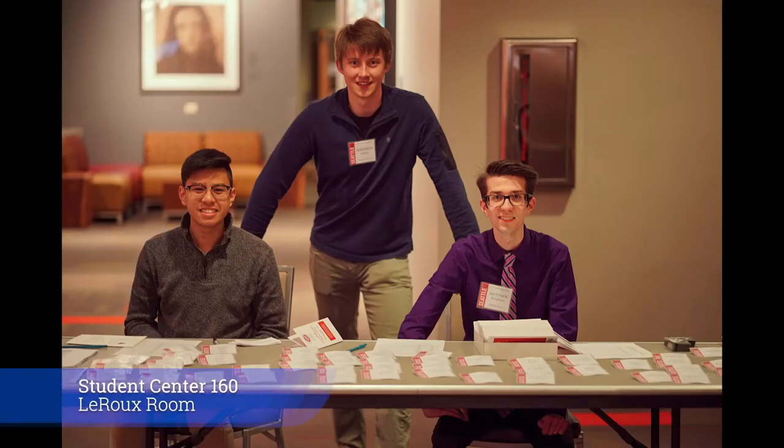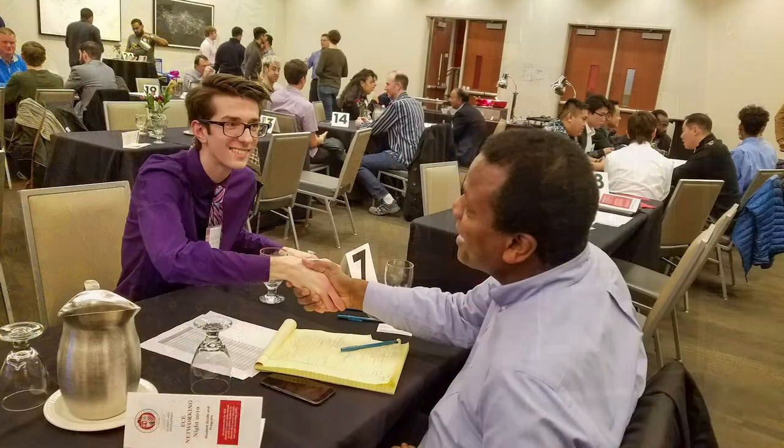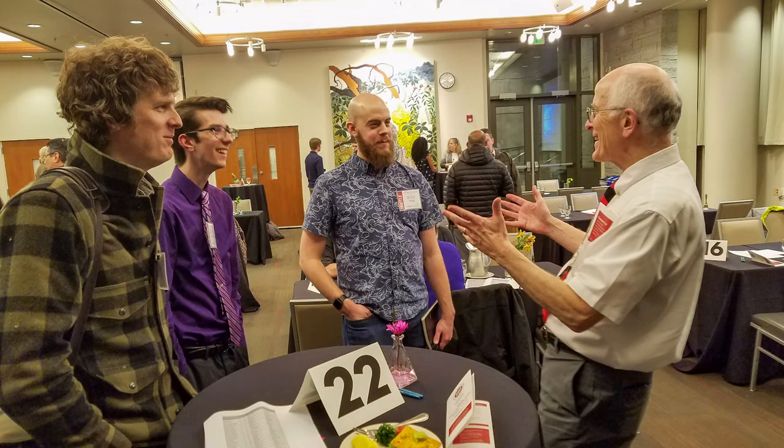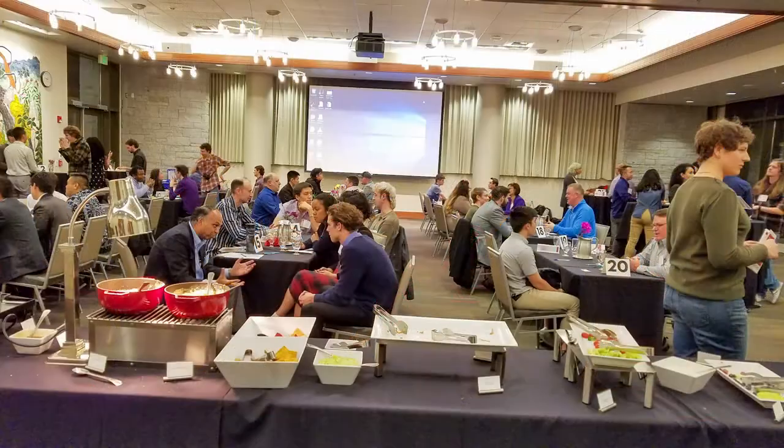For our annual networking night, over 30 professionals gather with 50 students. The evening begins with a keynote speaker and how-to-network tips from seniors. Then there are several rounds of one-on-one meetings, allowing students to learn about different industries and make new connections.